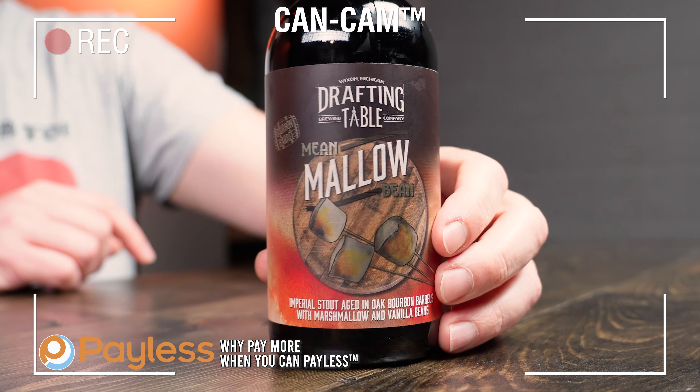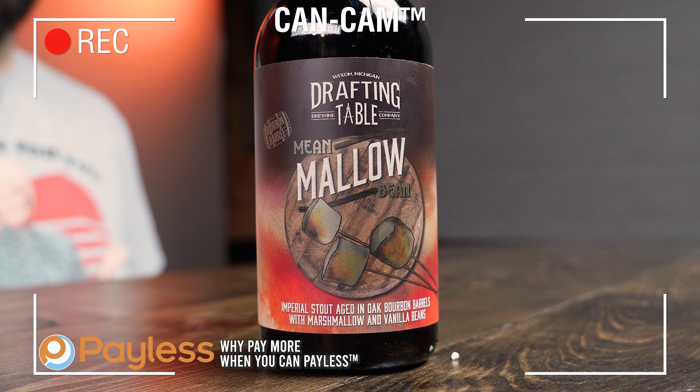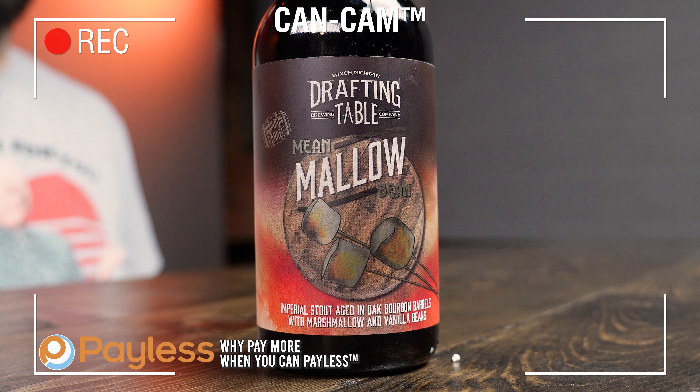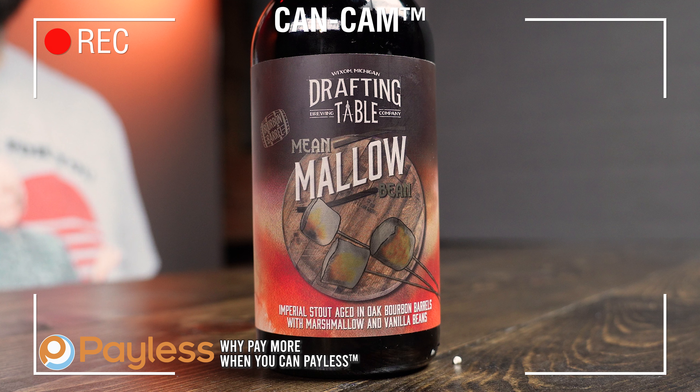Let's go to the CanCam to take a look at the label — this week's CanCam is brought to you by Pay Less Footwear: why pay more when you can pay less? On the front, we see the Wixom Michigan Drafting Table Brewing Company logo across the top. It has a silver, platinum-looking bourbon barrel reflection, and it says Mean Mallow Bean with three toasted marshmallows on top of a barrel lid, and little lines that look like vanilla beans.